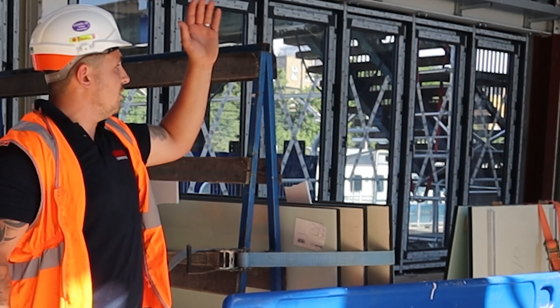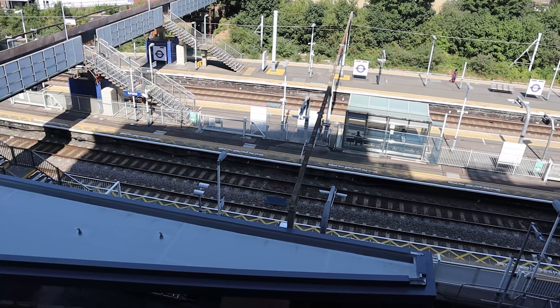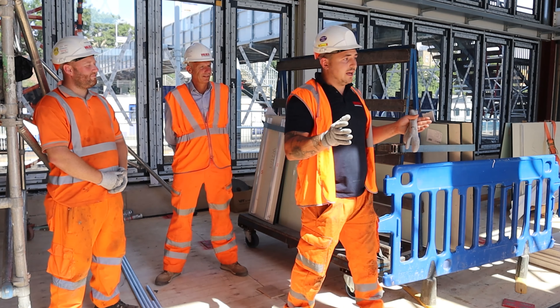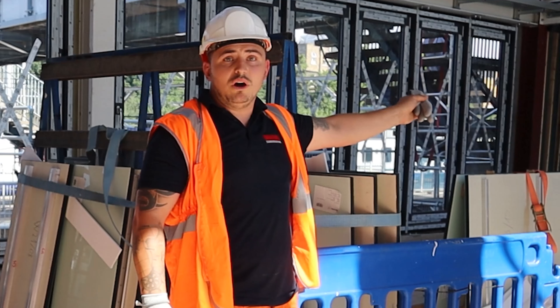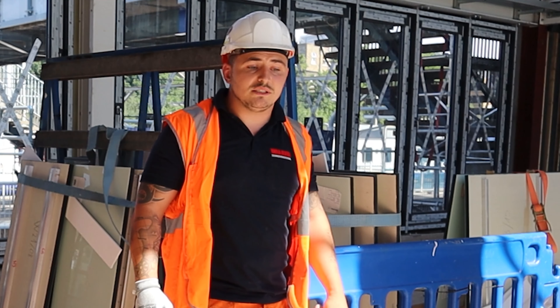We've got some nice fins going along the outside — aluminium fins, one and a half mil thick — so they're going to look really nice when they're finished. We're putting them on at a later date so they don't get damaged, because we're so close to everything we need to keep everything as protected as we can. We've also got the disabled access ramp going in straight out onto platform one, which they haven't had before, so that allows disabled access onto the platform and into the station for everybody.